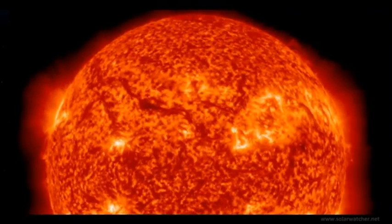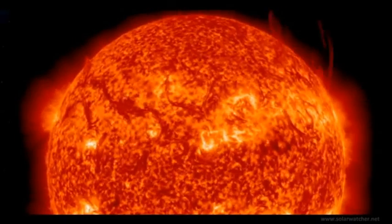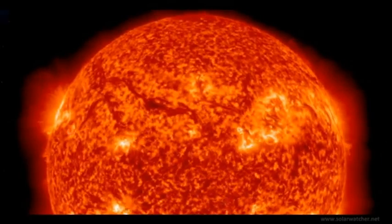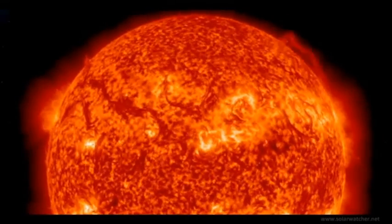Over the last 24 hours an array of filament eruptions have been noted on the solar corona. Using the SDO 304 angstrom we see that two of these eruptions were slightly above in an Earth-facing position. These are powerful solar disturbances and it may imply that significant coronal mass ejections are headed Earth's way.